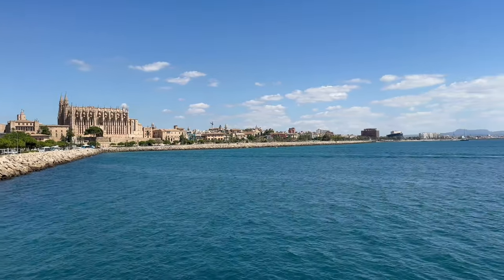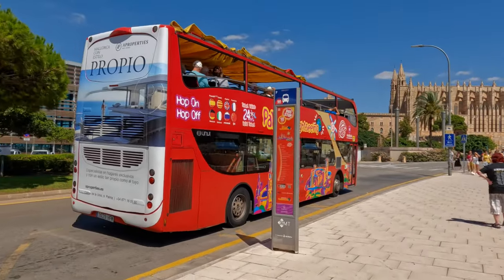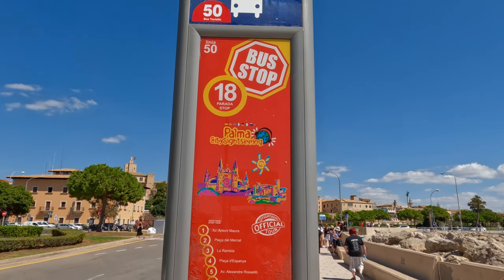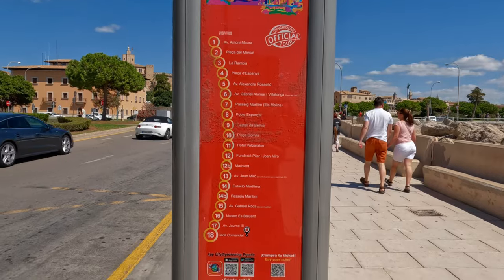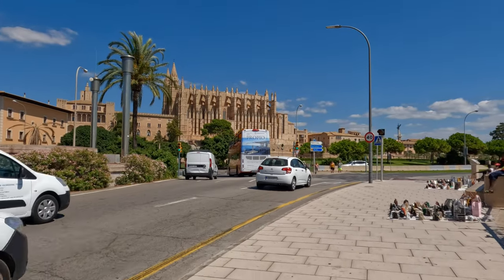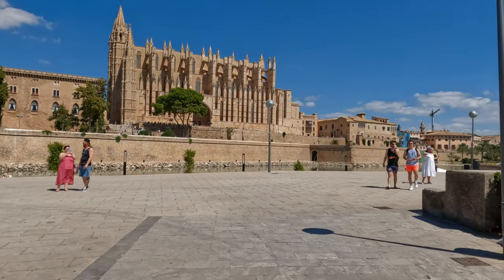The view of the harbour from here was magnificent. I then walked towards the city centre, and if you'd like to jump on the HoHo bus you can do so here — it costs around 23 euros for the day, which I didn't think was too expensive. I was in the mood for more of an amble, and the first place to visit was the amazing Cathedral de Santa Maria de Palma de Mallorca.